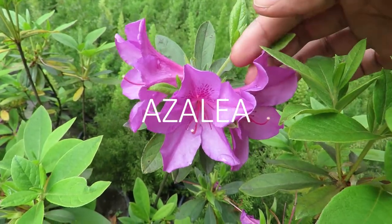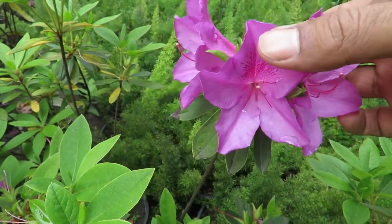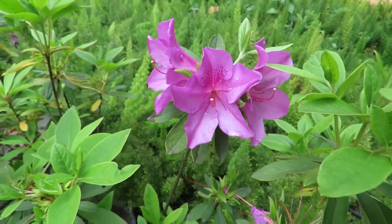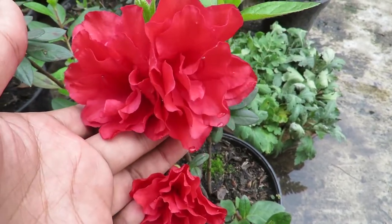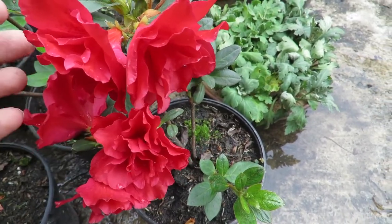Next we have azalea, another beautiful plant. These are flowering shrubs that have amazing flowers and in the blooming season they just fill up with their bright colorful flowers. Azaleas like afternoon shade. Too much heat and sun can burn them, so a partial shaded area is best for growing these. They love to grow in moist acidic soil and you can also grow them in containers easily, so definitely have them in your garden.